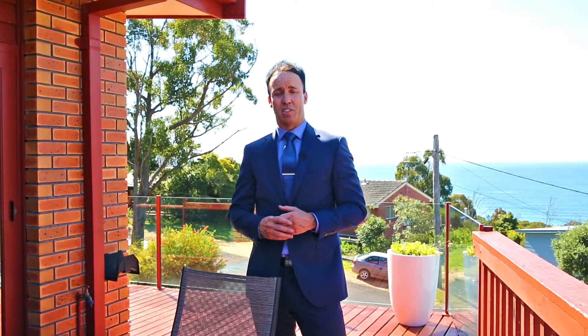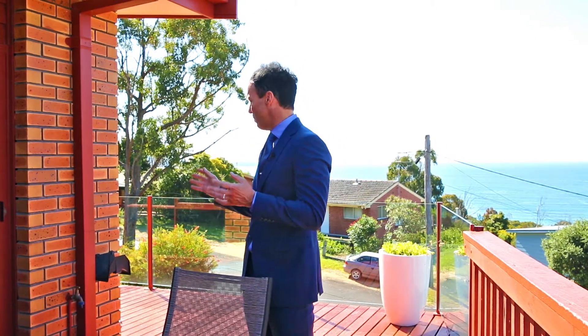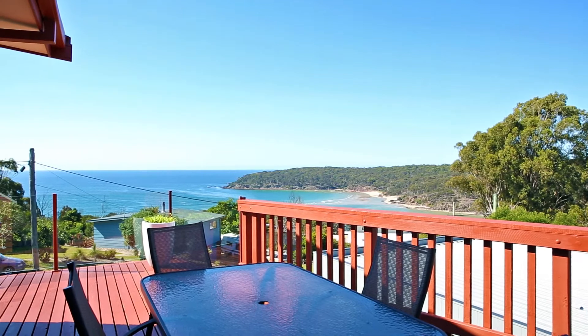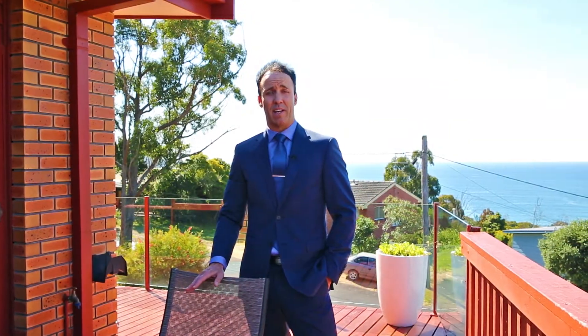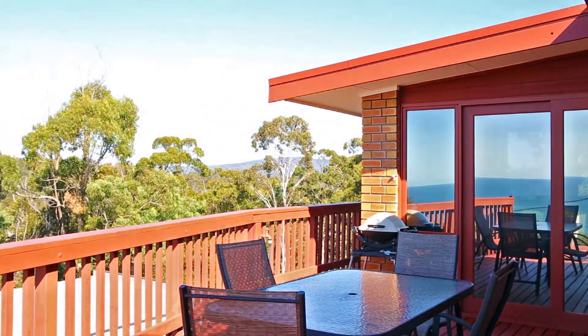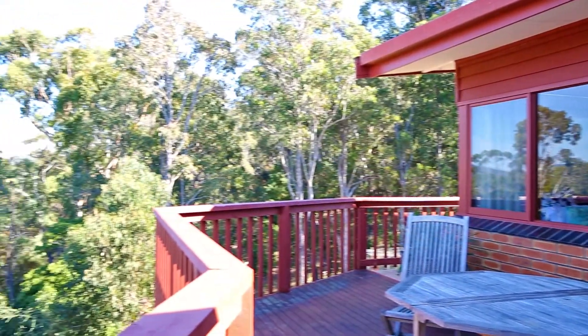And would you take a look at this — picture yourself just lazing around on this spacious sun deck or entertaining family and friends. The deck really is impressive, spanning right around to the rear of the property overlooking National Park right at the rear boundary.